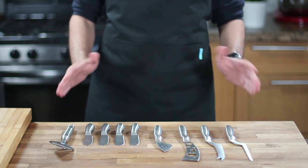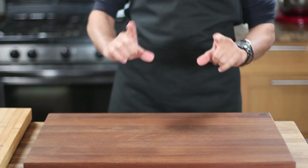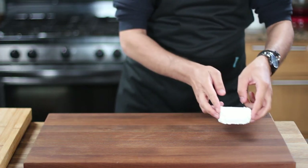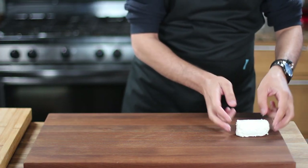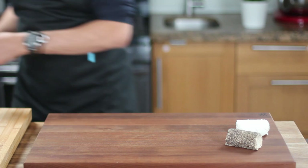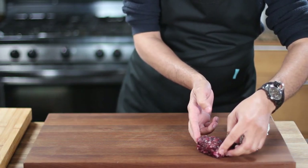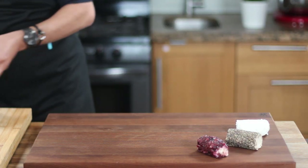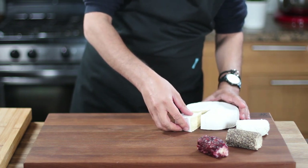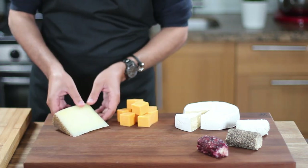Building a beautiful charcuterie board doesn't require a landscaping engineer — all you need is a little creativity and an assortment of delicious ingredients. To begin, I like to arrange my cheeses in a circular shape, starting with flavors that range from sweet to savory. I'll start with a variety of goat cheeses including a sweet cranberry flavor, a spicy peppercorn flavor, and a plain flavor. Next, I'll add a wheel of brie cheese, making sure to slice a piece so guests can easily enjoy it. Then I'll include cubes of cheddar cheese, a piece of manchego, and a big chunk of Parmigiano Reggiano.